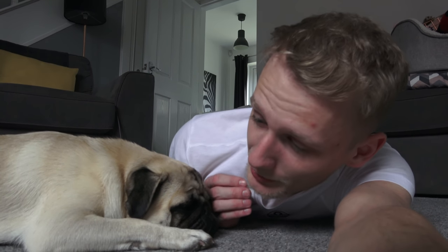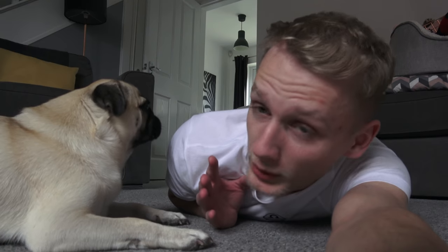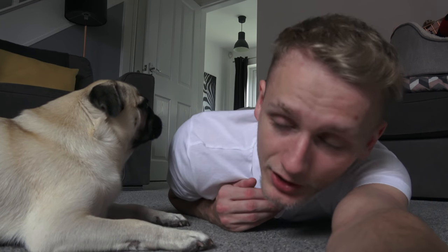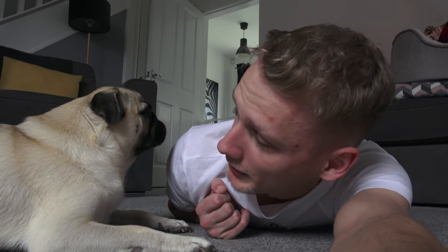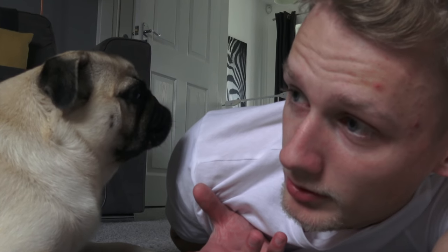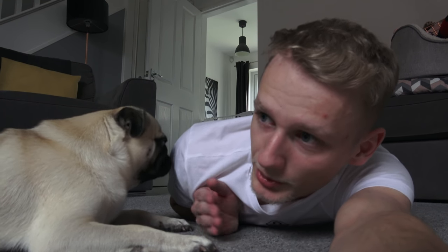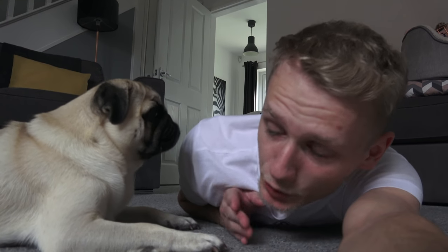But if you are clean-happy then a pug is not going to be for you. This is one pug in one small room and I've been at it for a good 20 to 30 minutes just hoovering this one room. I haven't hoovered the couches, haven't done the kitchen, haven't done any of the upstairs. It is a big task cleaning up after these little fellas. We're wanting to get two, possibly three, maybe four — so you can imagine it's literally going to be doubled every time.